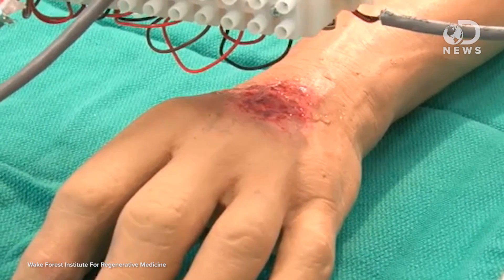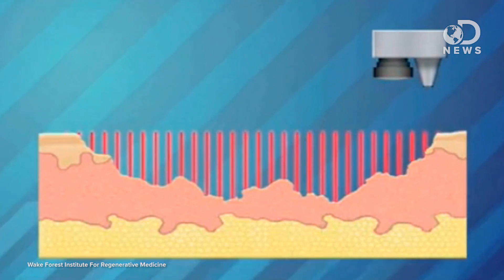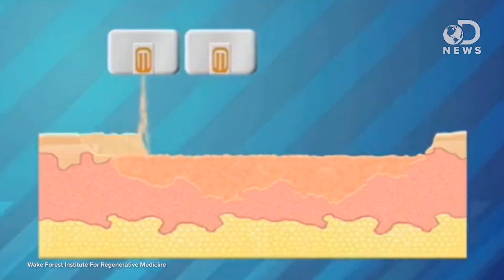Wake Forest has also paved the way for synthetic skin grafts, and they are currently developing a printer that could print skin straight onto the wounds of burn victims. First, they use a scanner to determine the size and depth of the wound, and then they use an ink made of enzymes and collagen, and layer that in between tissue and skin cells the same way it would be layered in healthy skin.